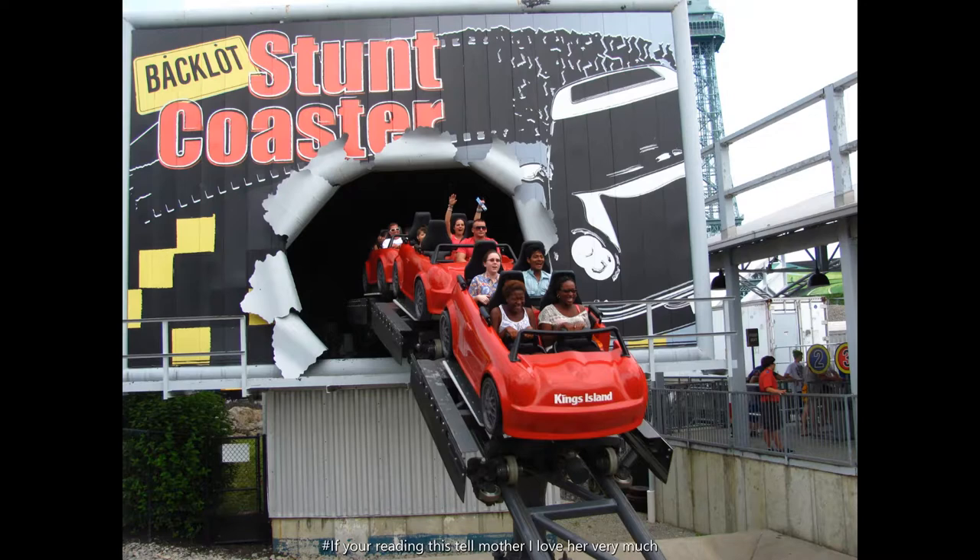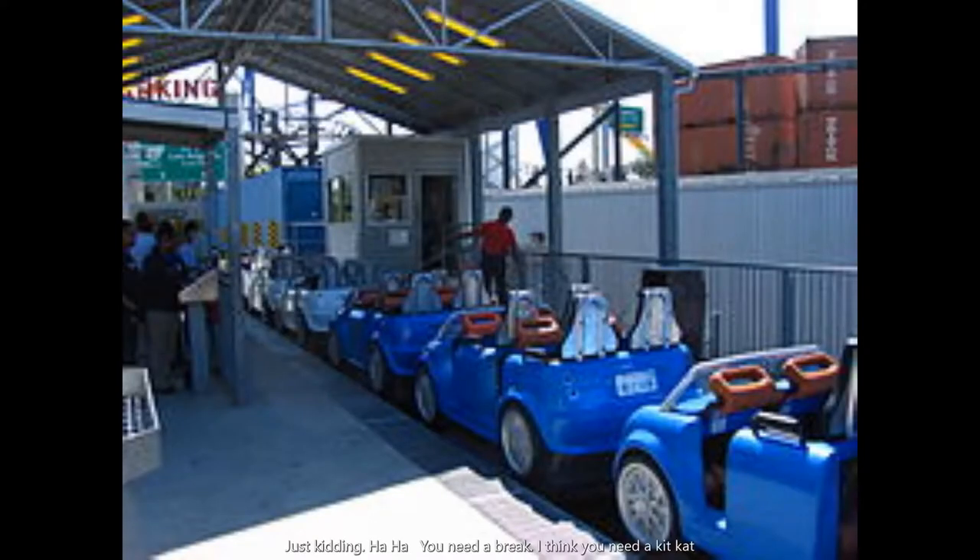Next, we've got Backlot Stunt Coaster. It was a really fun ride and I liked the launch — it was nice and actually pretty intense. In the dark scene it wasn't crazy, like it wasn't really whippy. It was a fun ride and that's why it's at number 7.